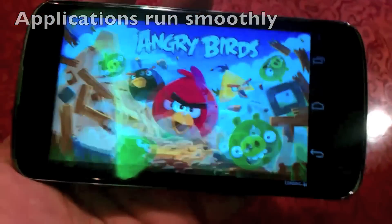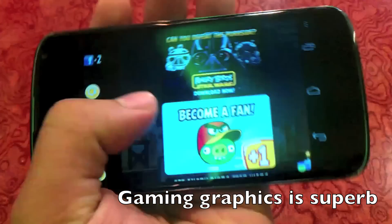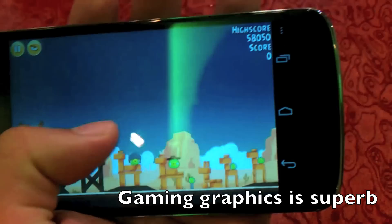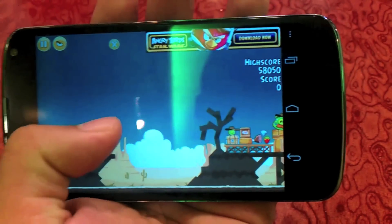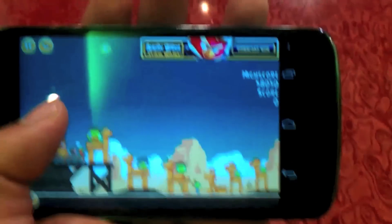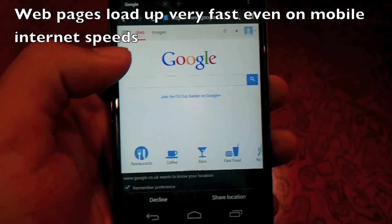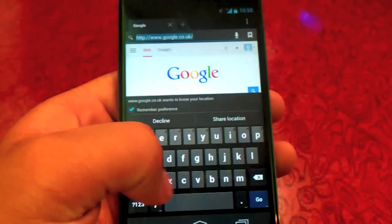Since the phone has a 1.5 GHz quad-core processor, applications can load up very fast and run extremely smoothly. This phone is extremely useful for web browsing — web pages load up very fast even if you are using mobile internet.